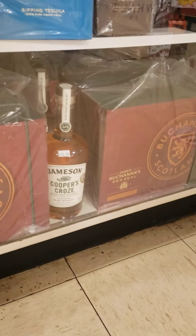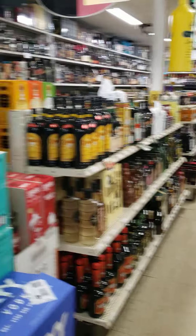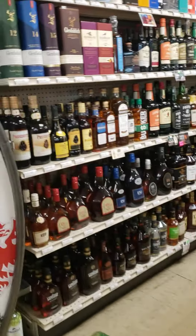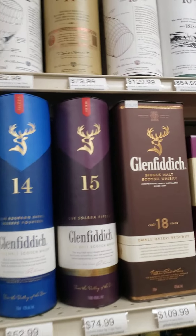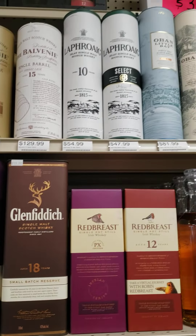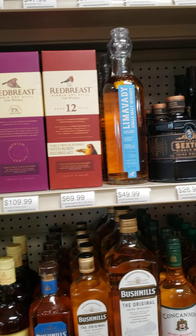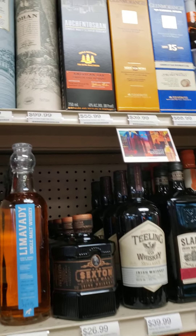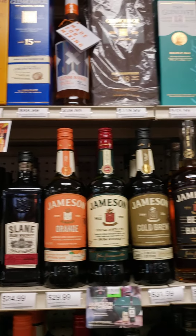Here's some tequilas. Let's go see what they have on the shelf. Some Glenlivet — some really cool stuff in here — some Glenmorangie, those are good, some Glenlivet.